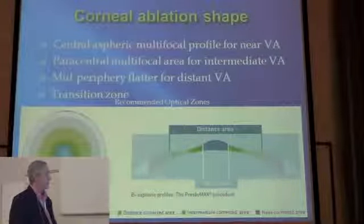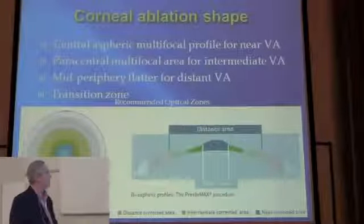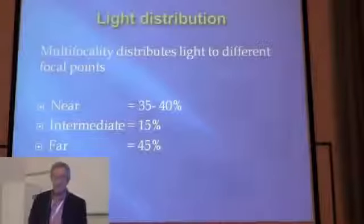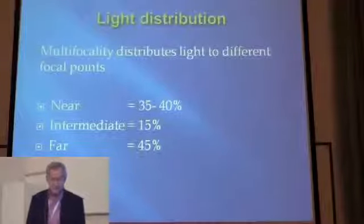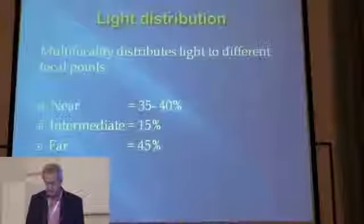Here we see the ablation pattern: that's for near vision, that's for intermediate, and that's for distant vision. It distributes light in different percentages — 35-40% for near, 15% for intermediate, and 45% for far.